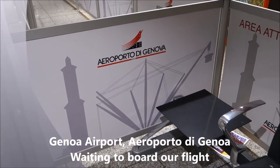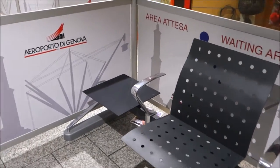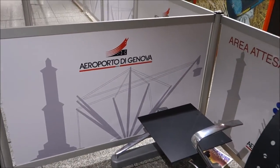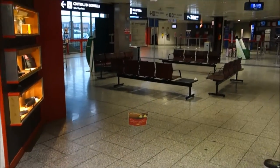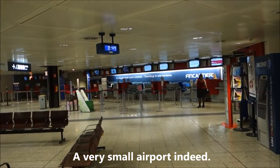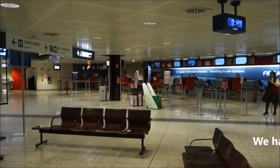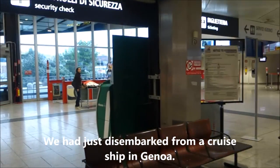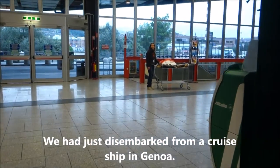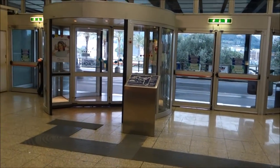Good morning! We've just gotten off the cruise ship and taken a taxi to the airport — Aeroporto di Genoa. Let me show you around this airport, which is really very small and cute. The check-in area is on this side; that's all the check-in desks they have: Alitalia and British Airways. Over on this side is the area where you drop off the taxi.